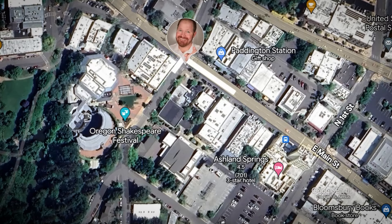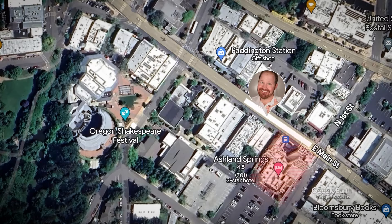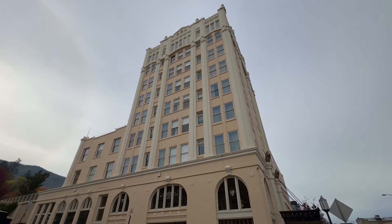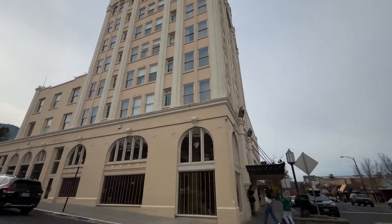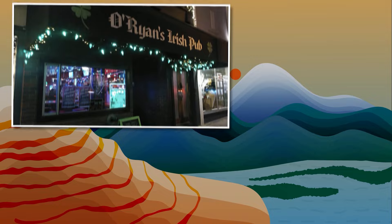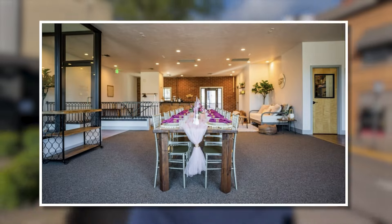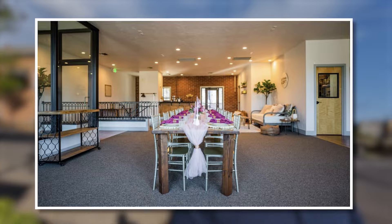We'll continue on down the hill here and make our way up towards the Ashland Springs Hotel, which is pretty incredible. A really nice hotel right in the middle of town, walking distance to everything — bars, restaurants, the Oregon Shakespeare Festival, art galleries, anything you can imagine. It's all within walking distance. Pretty cool. Beautiful venue for weddings — been a number of weddings there. Just a really nice building. I'll show you a picture of it as we walk up there.